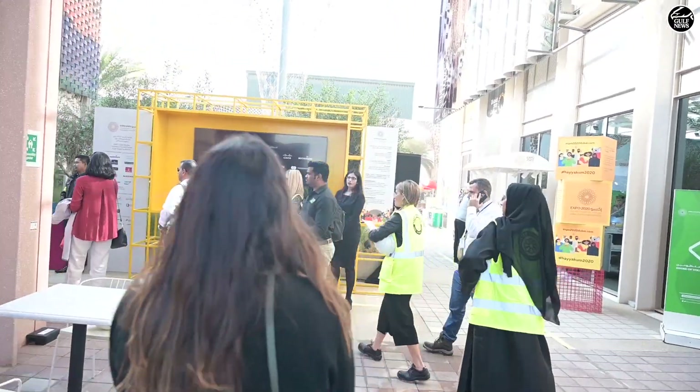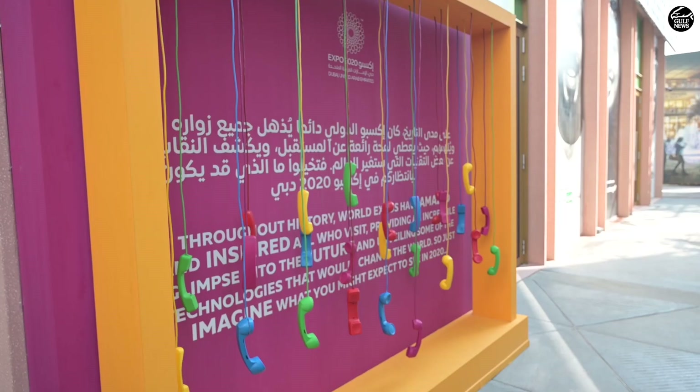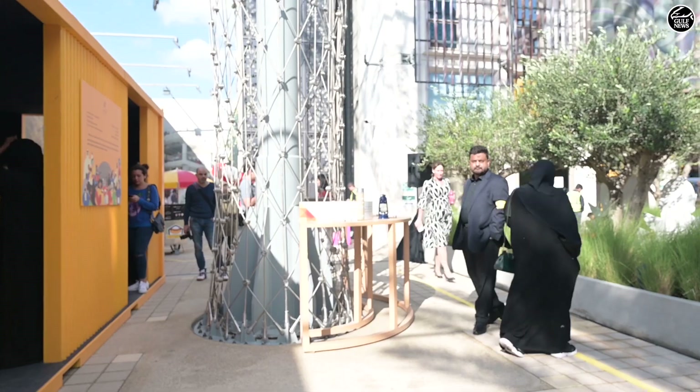Hello everybody, this is Yusra Zaki reporting for Gulf News. We are here at the Volunteer Center at the Expo 2020 site and we've just done a tour. If you look around you'll see so many of the inventions that came up during World Expos, and we've seen and tried out a few of them.